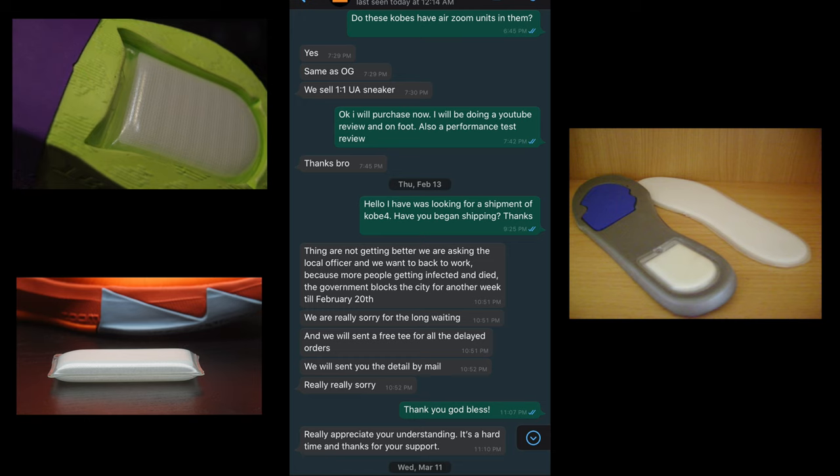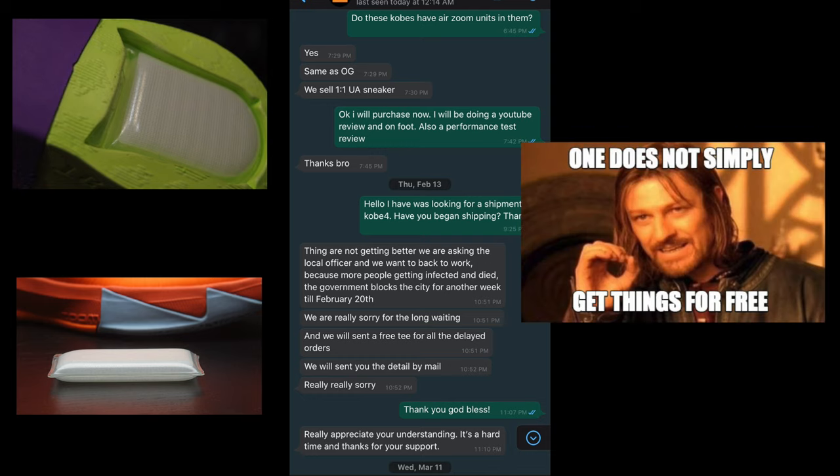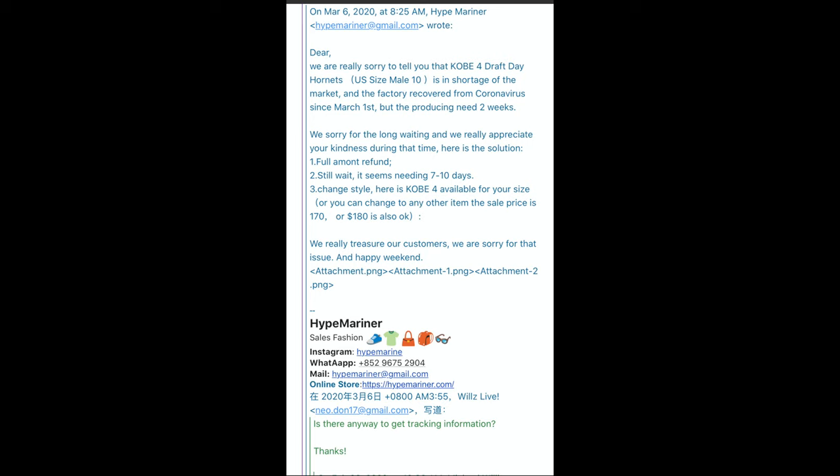I responded back — thank you, God bless. I totally understood the situation, no problems at all. They even said they'd send me a free t-shirt with the order. Everything was all good. Some time passed after that email and I got another email. Meanwhile I was getting other packages from other UA and replica sellers left and right with no problems, even with the current situation.